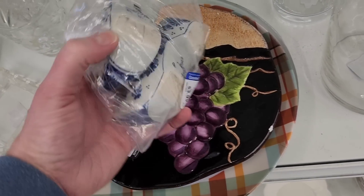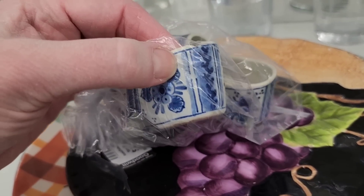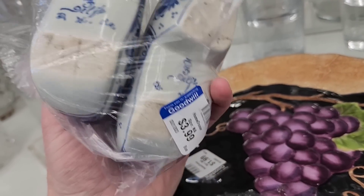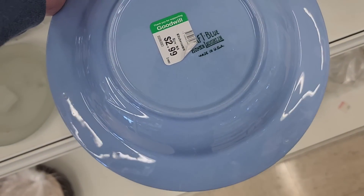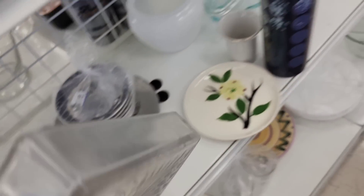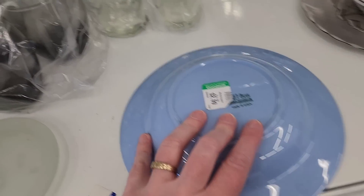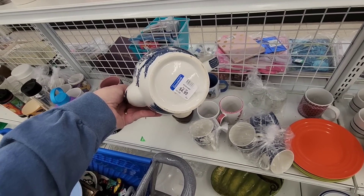Yes, it is Delft — really old and chippy, dated 76. It says 'Craft Blue' — that's really pretty. This piece is marked 'Made in England.'